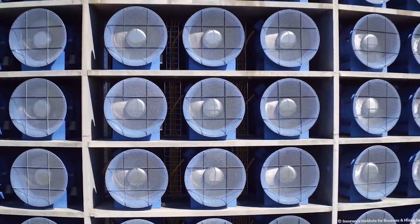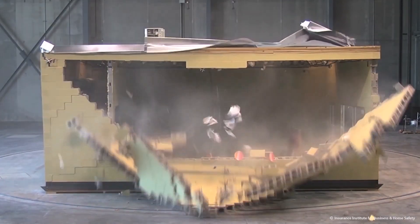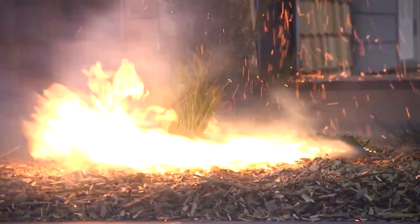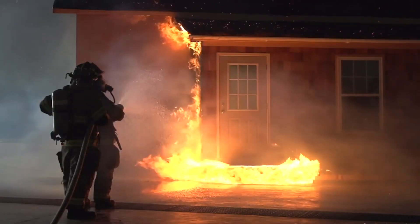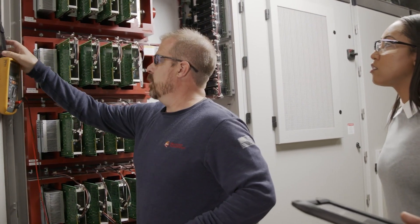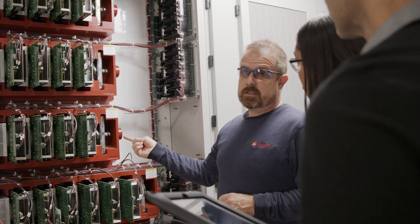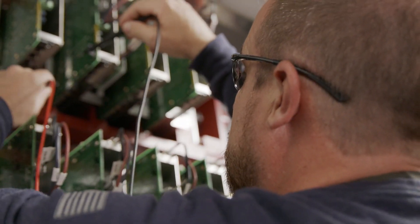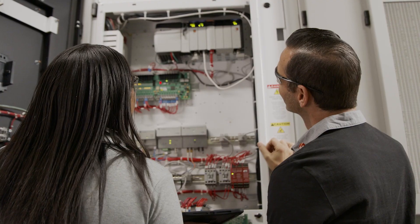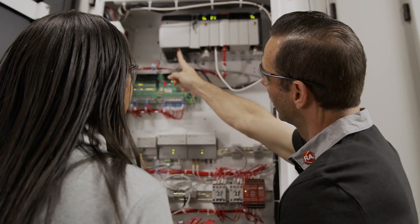It takes 105 fans to run the tests and these fans don't operate at a constant speed. They need to create massive and often sudden changes in wind speed to replicate the unpredictability of a real storm. What drives these fans? 15 Allen Bradley medium voltage PowerFlex drives from Rockwell Automation. These drives not only power the simulated events but also provide peace of mind for a successful test in such a demanding environment.